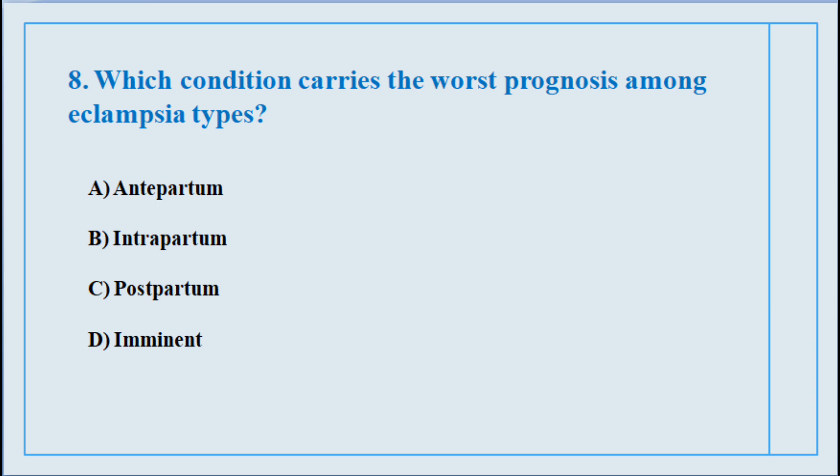Question number eight. Which condition carries the worst prognosis among eclampsia types? The correct answer is option number A: Antepartum.